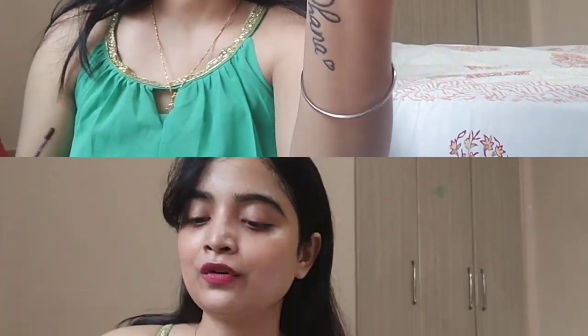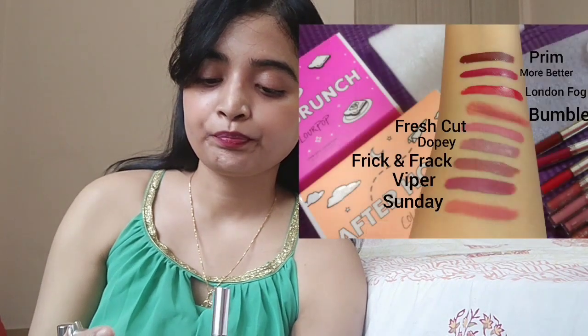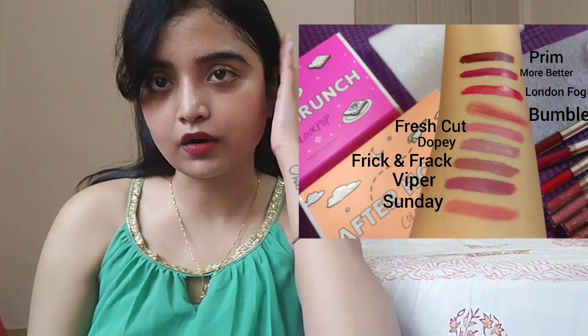Just look at that shade. You get five in bundles like this. These are all nudes and pinks — I have 'Bumble,' 'Sunday,' 'Fresh Cut,' 'Frack,' 'Dopey,' and 'London Fog.' They are so wearable and so pigmented.